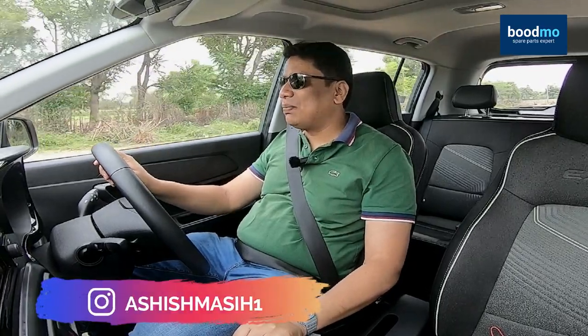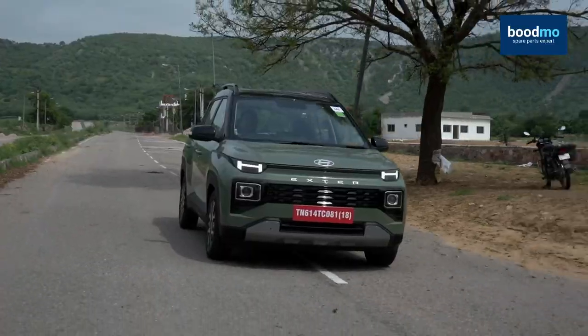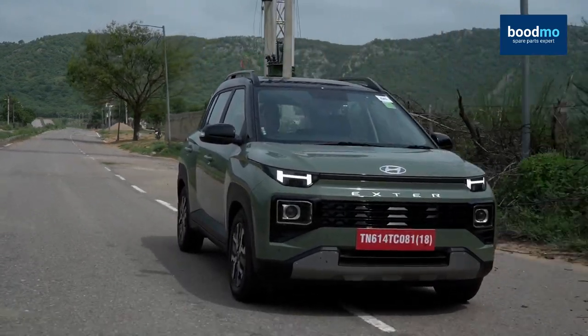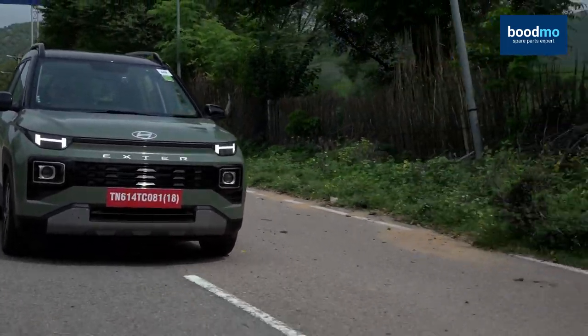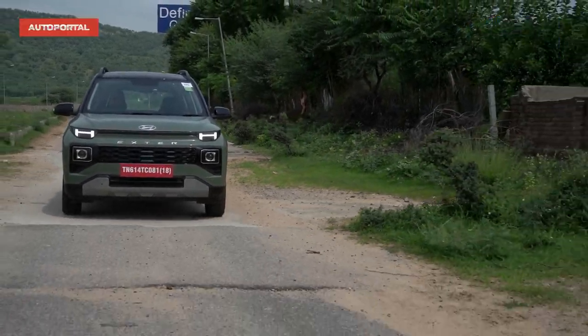Today we are driving the Hyundai Exter and in today's video, I'm going to give you the top five or maybe the top six reasons why you should consider buying this car. I have been driving this car around for the last couple of hours here in Jaipur, just on the outskirts of Jaipur. I really have enjoyed driving this car and my first big positive, my first big reason why you should consider buying this car is simply because of the way it looks.